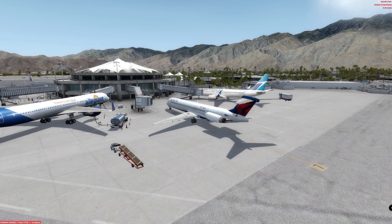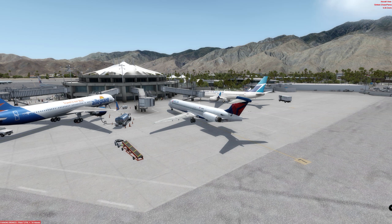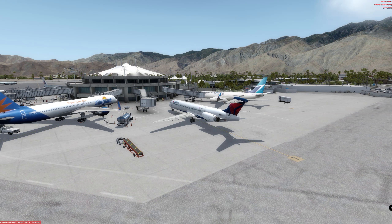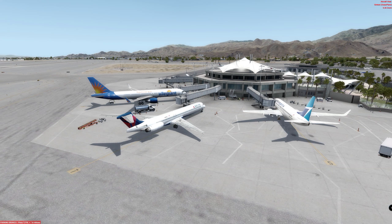Hello there, guys, and welcome to this P3D video. Today we're going to be taking a first look at the MD-82 by Leonardo Software. This aircraft was a highly anticipated aircraft. It is currently available for purchase at the SimMarket Store for an introductory price of €65.